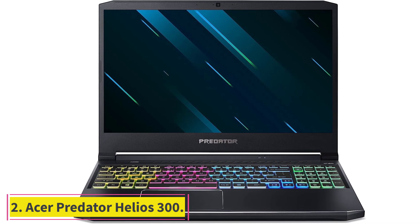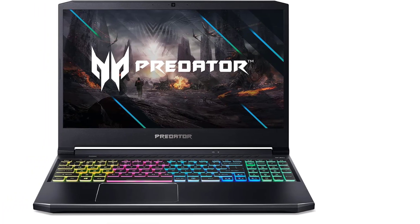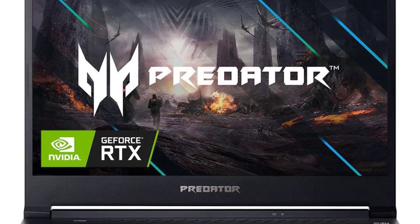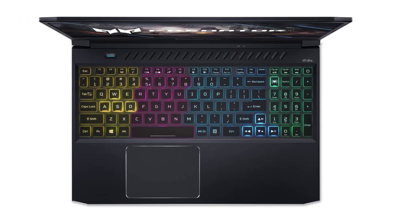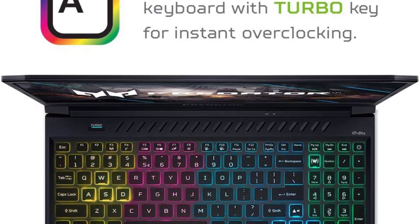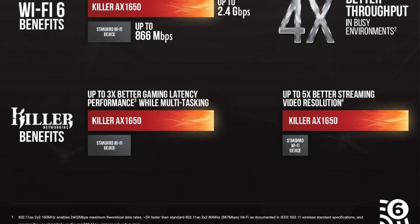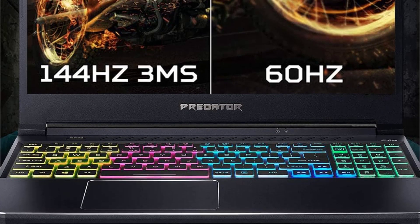At number two: the Acer Predator Helios 300. This is a great laptop option if you need a device that can provide extra power. It comes with a turbo button that can overclock the GPU for more computing power. It's already a powerful device with its 10th generation Intel Core i7 processor, NVIDIA RTX 2060 GPU, 16 gigabytes dual channel RAM, and 512 gigabytes SSD storage.